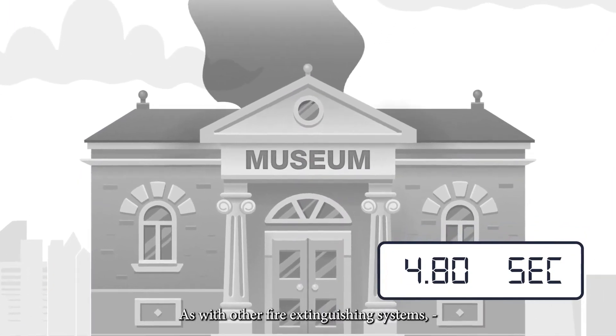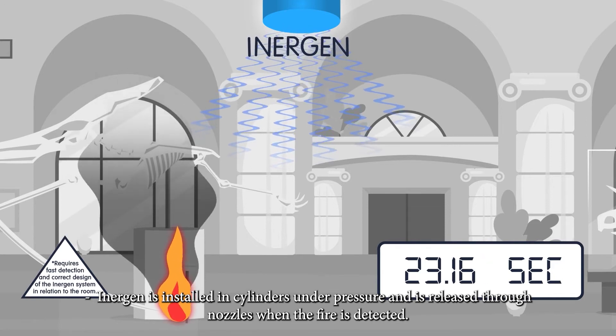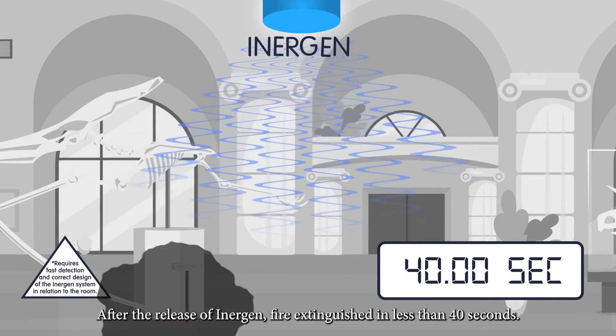As with other fire extinguishing systems, Inogen is installed in cylinders under pressure and is released through nozzles when the fire is detected. After the release of Inogen, the fire is extinguished in less than 40 seconds.